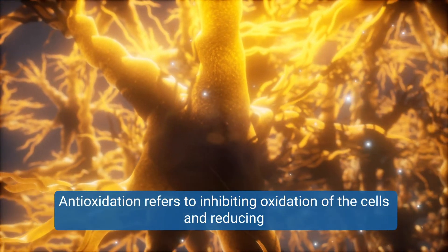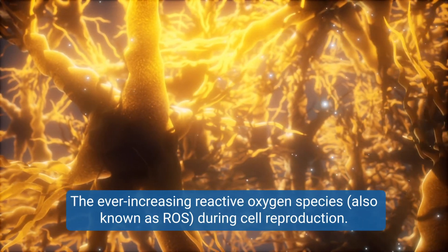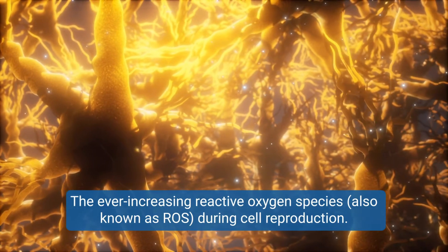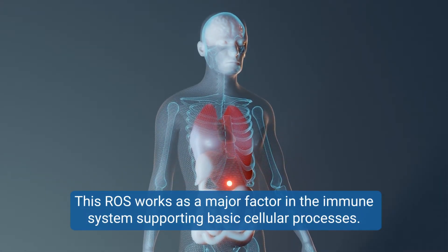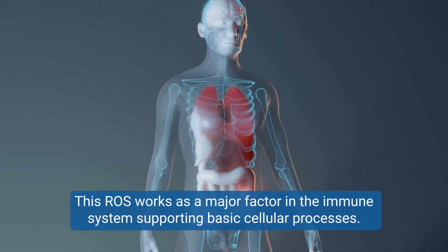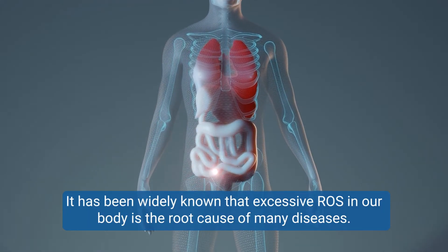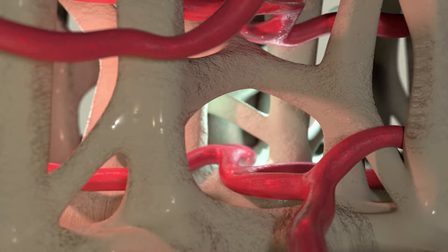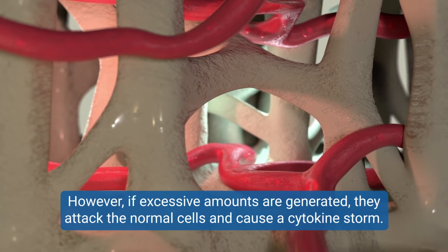Antioxidation refers to inhibiting oxidation of the cells and reducing the ever-increasing reactive oxygen species, also known as ROS, during cell reproduction. This ROS works as a major factor in the immune system supporting basic cellular processes. It has been widely known that excessive ROS in our body is the root cause of many diseases. However, if excessive amounts are generated, they attack the normal cells and cause a cytokine storm.